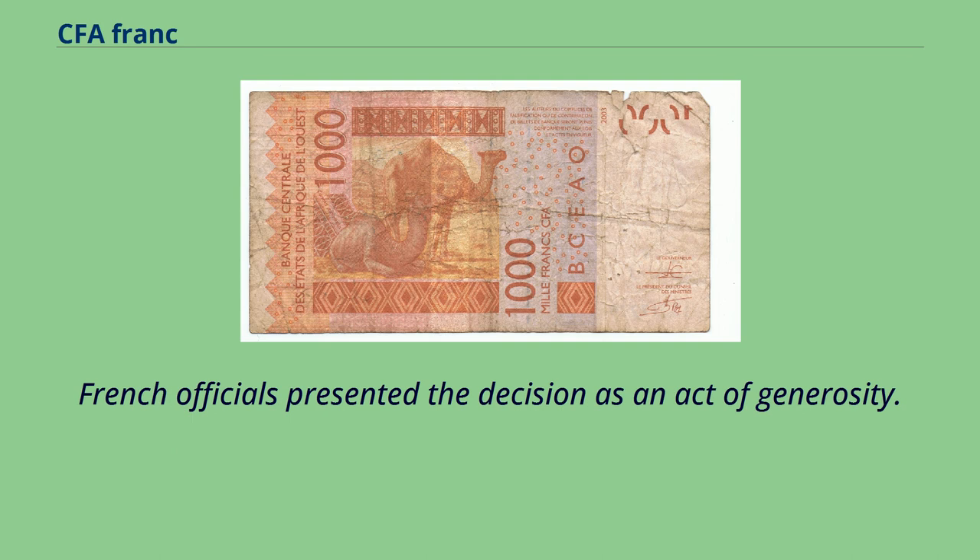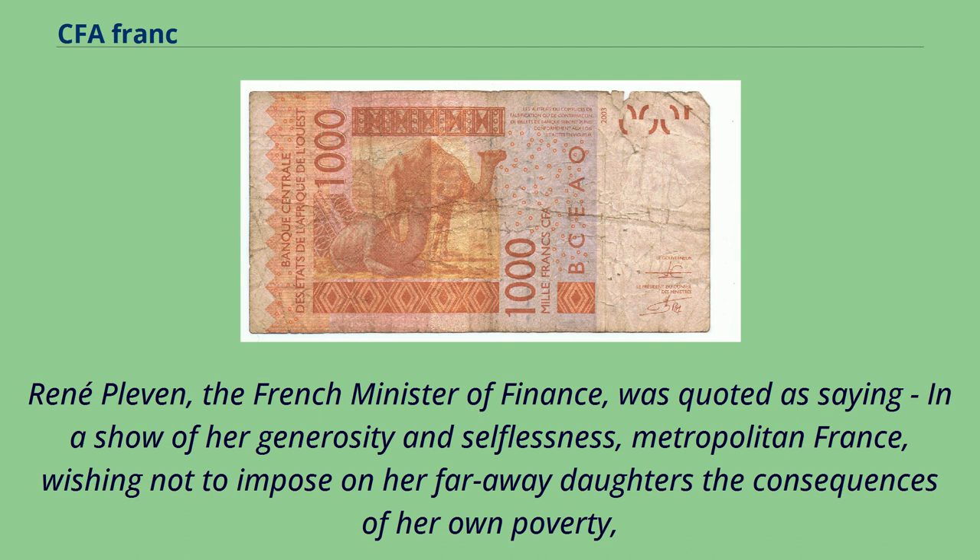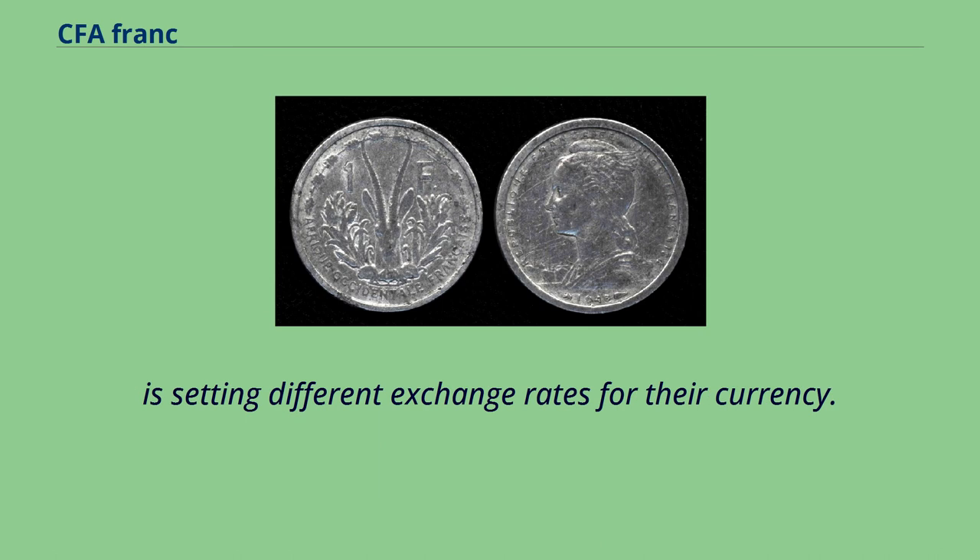French officials presented the decision as an act of generosity. René Pleven, the French Minister of Finance, was quoted as saying: 'In a show of her generosity and selflessness, Metropolitan France, wishing not to impose on her faraway daughters the consequences of her own poverty, is setting different exchange rates for their currency.'